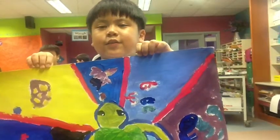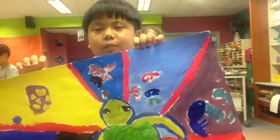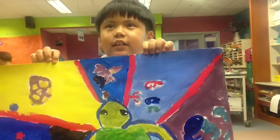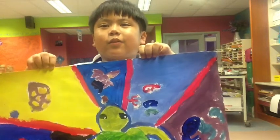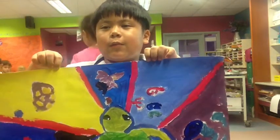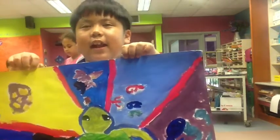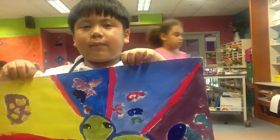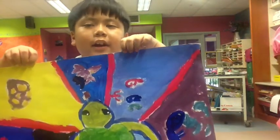The reason I chose a turtle is because they can eat jellyfish, which is really cool because of their protected leathery skin. And I learned that if you take time on painting, your painting will not get messy.